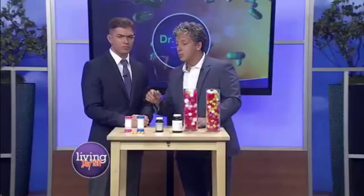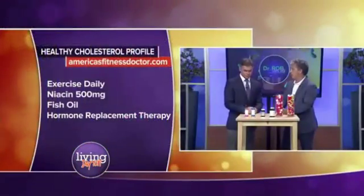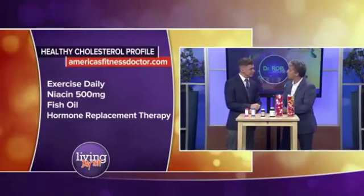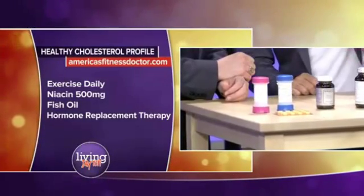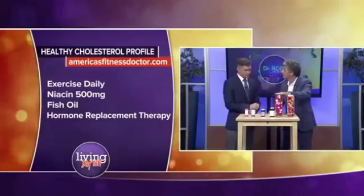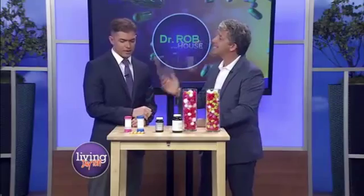We also have hormone replacement therapies that can change your cholesterol profiles. A lot of women don't know this, but estrogen is really important at decreasing inflammation in the vascular wall of the arteries, and it helps change the lipid profiles. The most powerful one out there for men is testosterone.